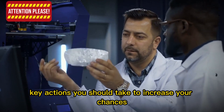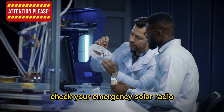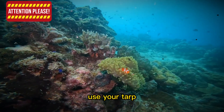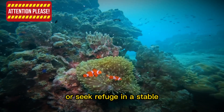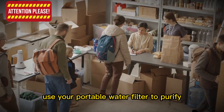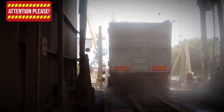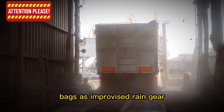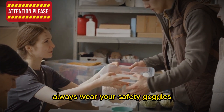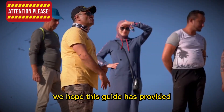In addition to these essential items, there are some key actions you should take to increase your chances of survival. Stay informed by regularly checking your emergency solar radio for updates. Find or create shelter using your tarp and paracord, or seek refuge in a stable, well-constructed building. Prioritize clean water and food — use your portable water filter to purify any water sources you find and carefully ration your food supplies. Stay warm and dry by layering your clothing and using your garbage bags as improvised rain gear. Be cautious and vigilant — always wear your safety goggles, chemical-resistant gloves, and N95 respirator mask when necessary.